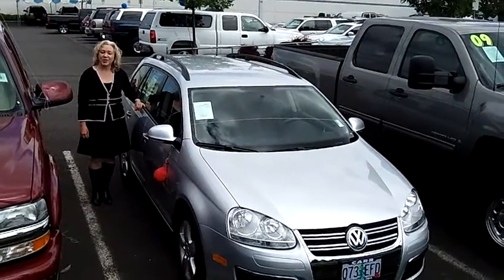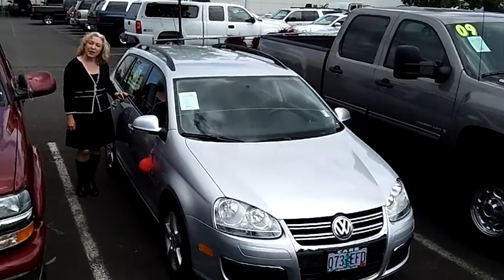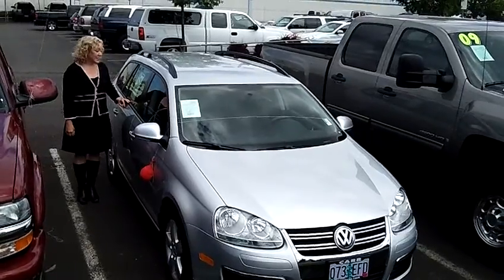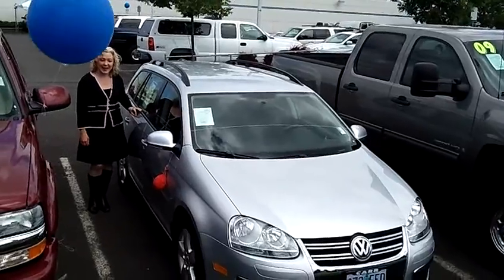Hi, I'm Kay and I'm out here at Car Chevrolet in Beaverton. I'm going to give you a virtual tour of this 2009 Volkswagen Jetta S Sport Wagon four-door. The stock number is C119224A.